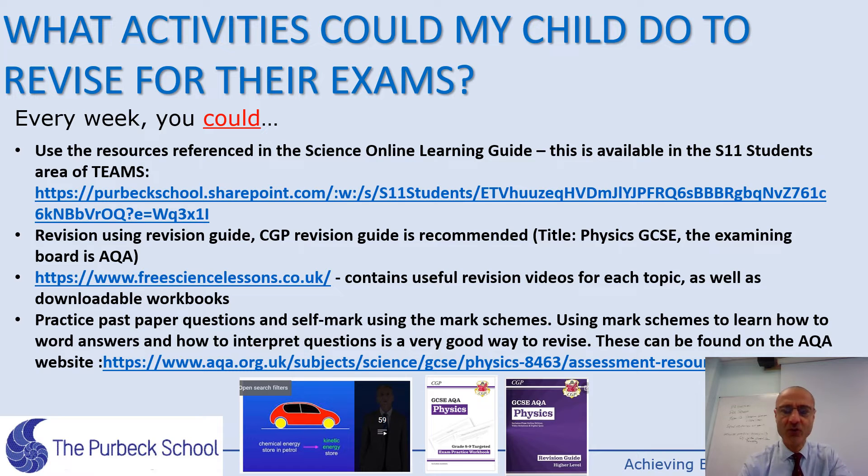Apart from the essentials, each student is strongly recommended to access Teams — go to S11 students on Teams and find the revision resources area. There's a CPG revision guide titled Physics GCSE, which is the exam board's approved revision guide. It contains all the notes and questions, and is the recommended place to learn the notes from.